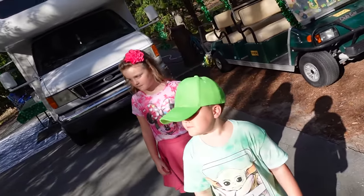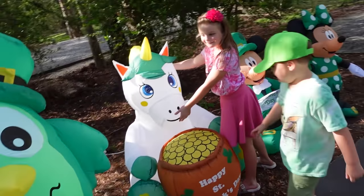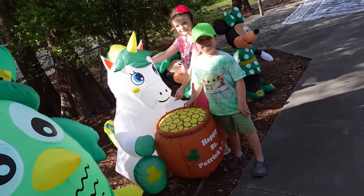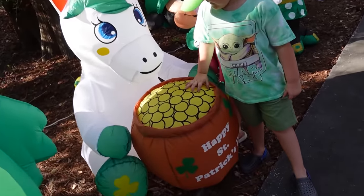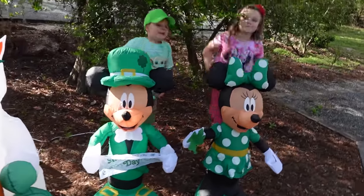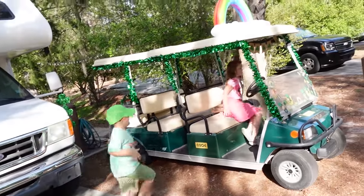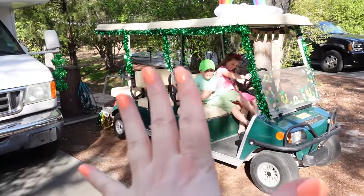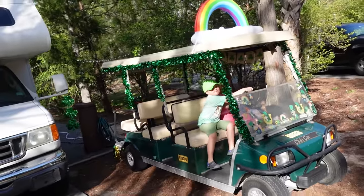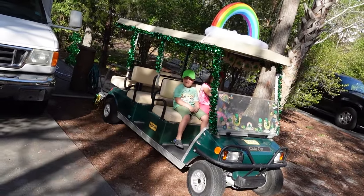Which one of these blow-ups is your favorite? This one — the unicorn! I knew you'd like the unicorn best. The unicorn has gold! And then we have the golf cart. We were so lucky to get a six-seater. They don't have that many, but because there are so many golf carts, people love to decorate those too, just so you can tell which one is yours.